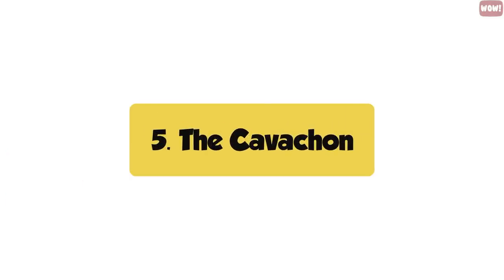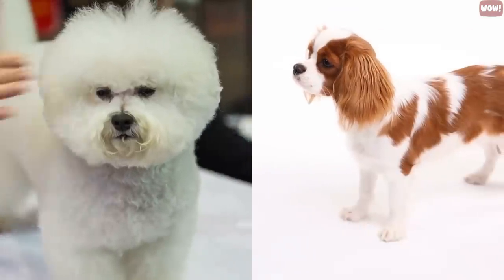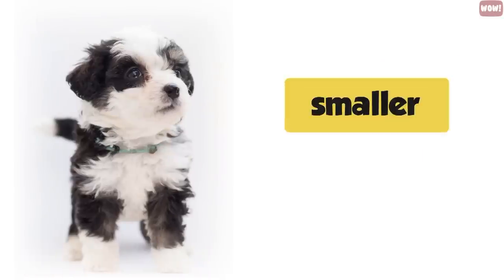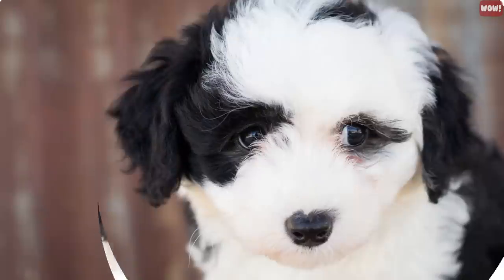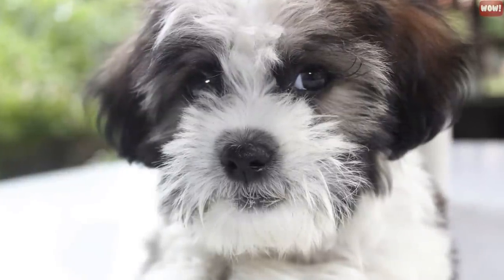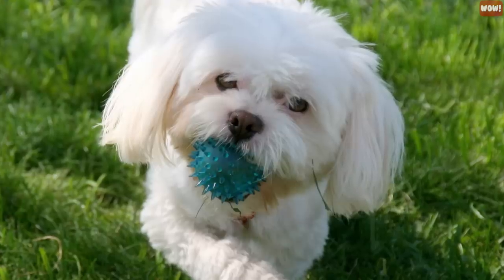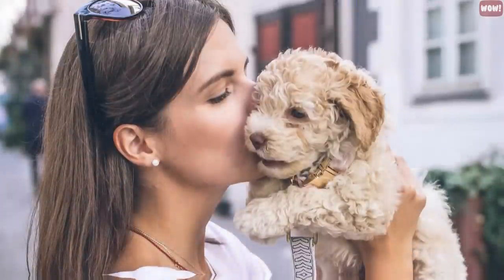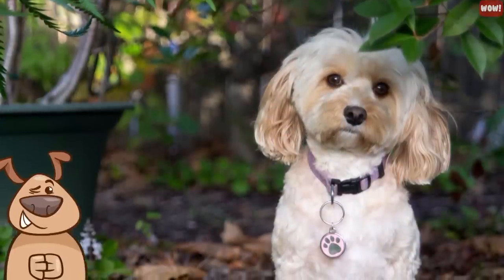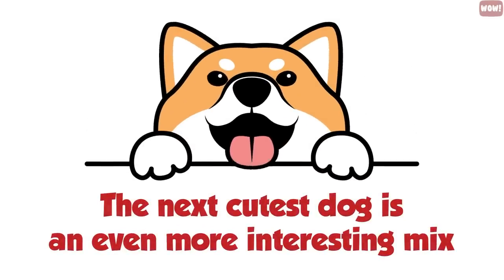Number five, the Cavachon. The Cavachon is a smaller dog that is perfect if you live in an apartment. These dogs are the cutest cross between a Cavalier King Charles Spaniel and a Bichon Frise. They are smaller and gentler dogs, cuddly, and their silky coat makes you want to snuggle them. They are the quietest dogs of the crossbreeds — they only bark at strangers until they make friends with them. So if you want a friendly lap dog, Cavachons are the perfect match.